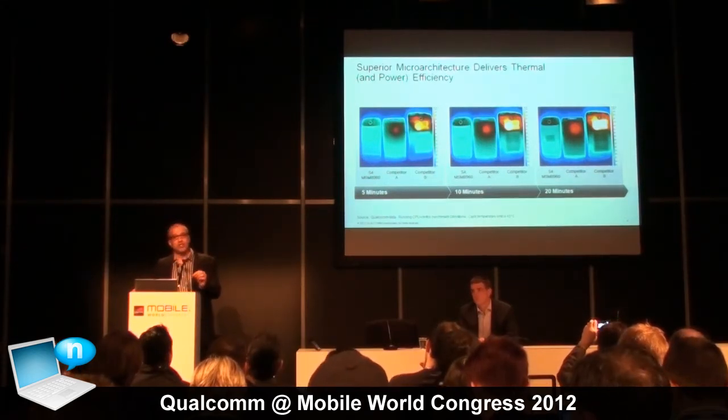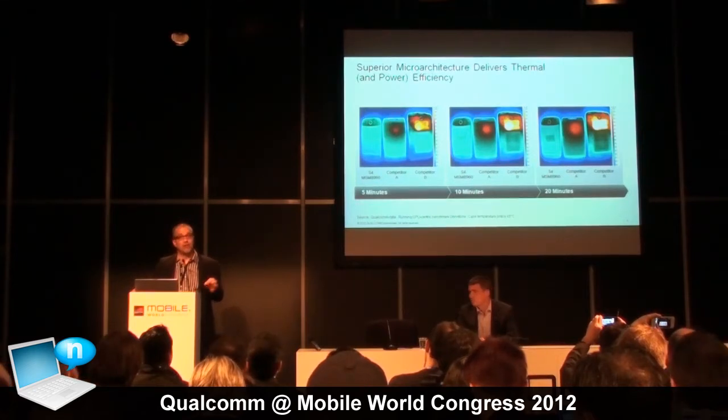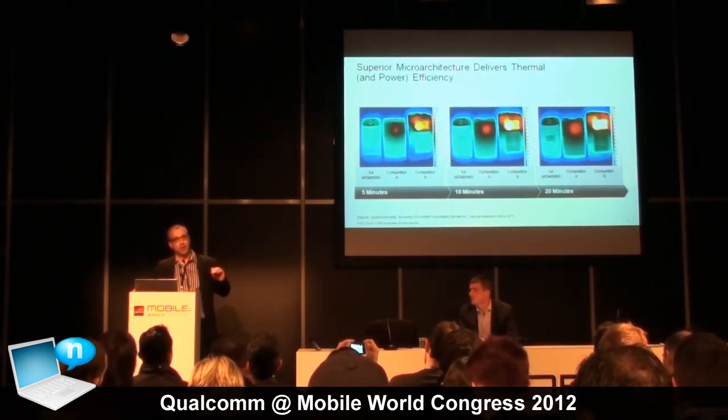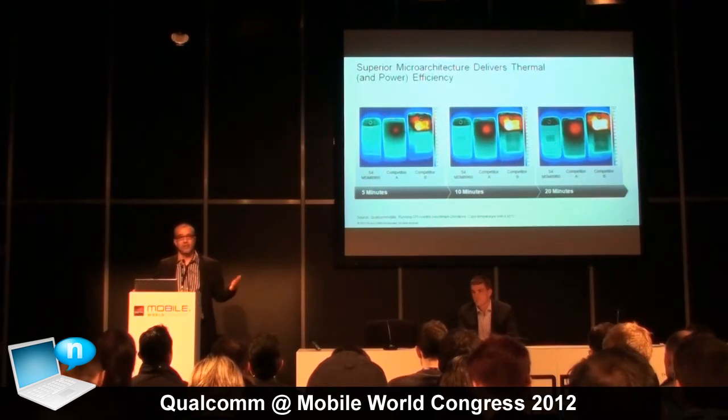This is a direct result of us saying that in the Snapdragon architecture, particularly with the Krait microarchitecture, we focused on performance at a particular power budget. It's not just performance at any cost — it's performance at a particular power budget. What that translates to is performance over a sustained period of time, so that when we give you a number, it actually works.